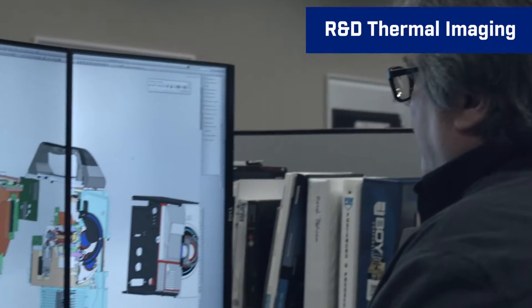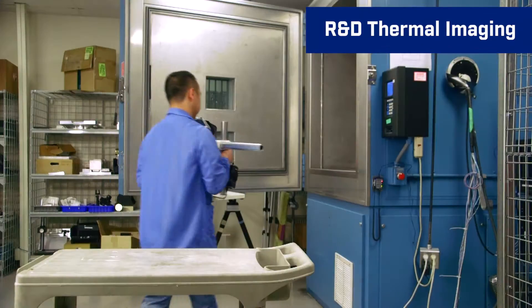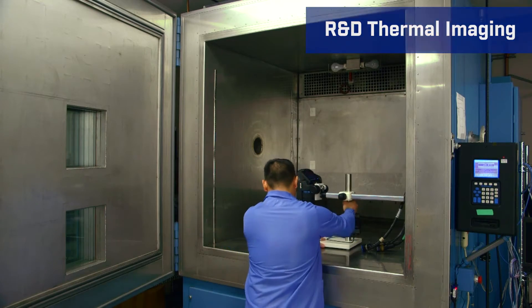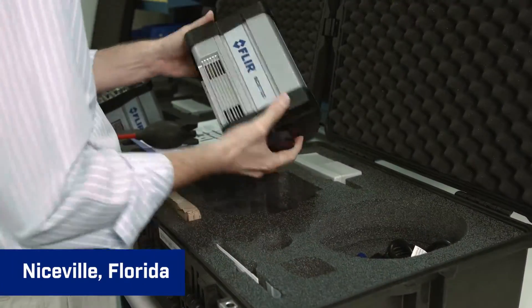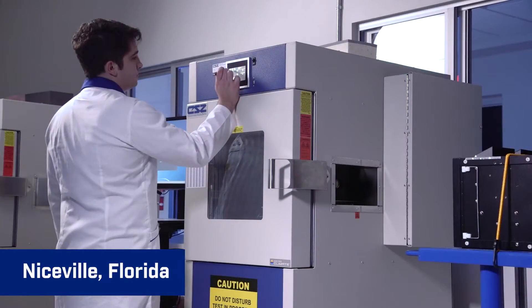For years, FLIR has been committed to developing thermal imaging cameras that advance research and development projects worldwide. We still are today, with dedicated production and R&D facilities in Sweden and Florida. The FLIR Niceville facility is fully immersed in the design, engineering and production of cooled cameras.